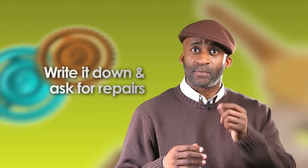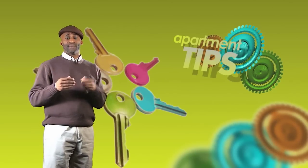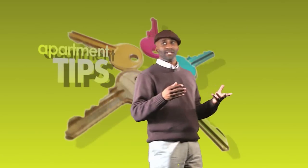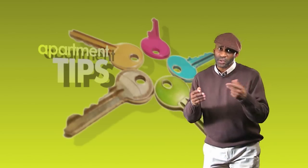If you see something is wrong with the apartment, write it down and ask the landlord to make repairs. Find out who's responsible for maintaining the dishwasher, the refrigerator, the air conditioner and stove. Make a list of the repairs the landlord agrees to and both of you sign it. Do this before signing a lease. There are tons of details that can't be obtained from a visual inspection or from the person who shows you the apartment.